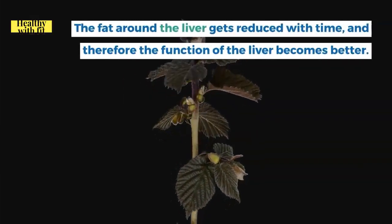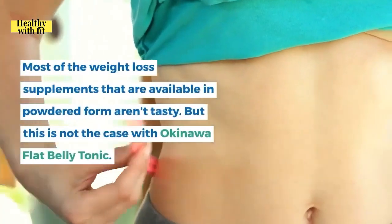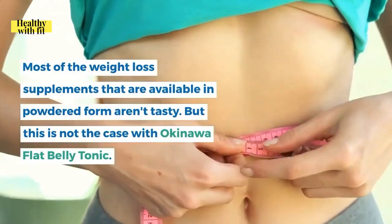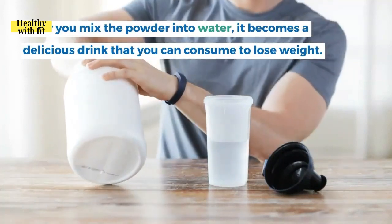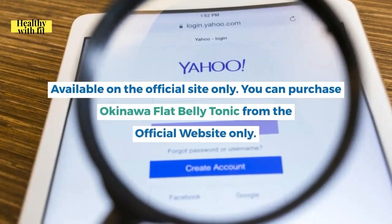Unlike most weight loss supplements in powdered form that aren't tasty, Okinawa Flat Belly Tonic is an exception — once you mix the powder into water, it becomes a delicious drink you can consume to lose weight.